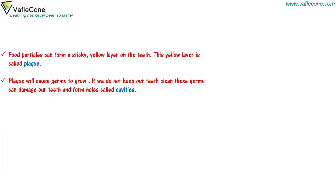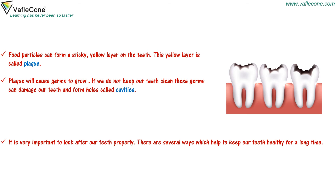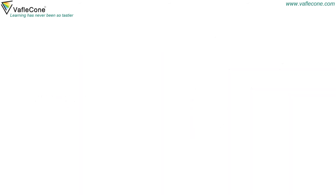Food particles can form a sticky yellow layer on the teeth. This yellow layer is called plaque. Plaque will cause germs to grow. If we do not keep our teeth clean, these germs can damage our teeth and form cavities. It is very important to look after our teeth properly. We should brush our teeth with a toothbrush and toothpaste at least twice a day — once in the morning and once at night.